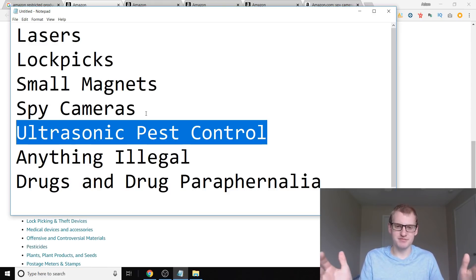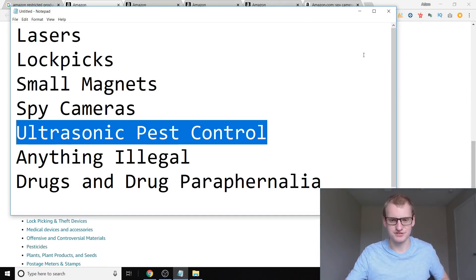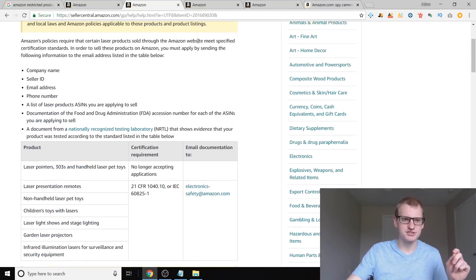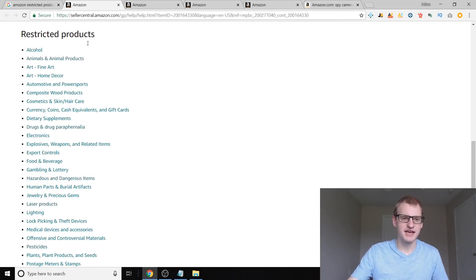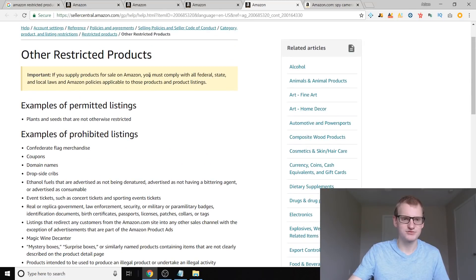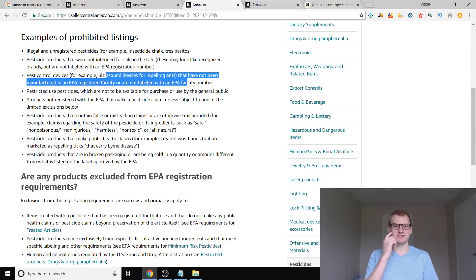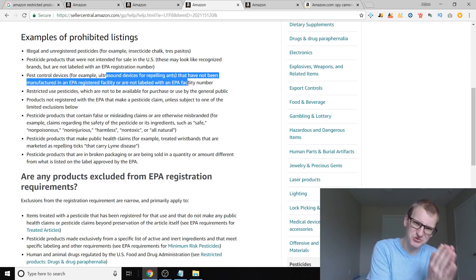If you're trying to make a couple bucks in one month on Amazon, this is honestly a way you could do that, but it's just so short-lived and you're not looking towards the future. Let me show you how to actually identify one of those markets. One of the categories here is pesticides, and when I click into the pesticides category I can see what's restricted — pest control devices, for example, ultrasonic devices for repelling ants that have not been manufactured in EPA-registered facilities. You're buying these products from China and they weren't manufactured in an EPA facility — that's the problem, and that's why they're not allowed.